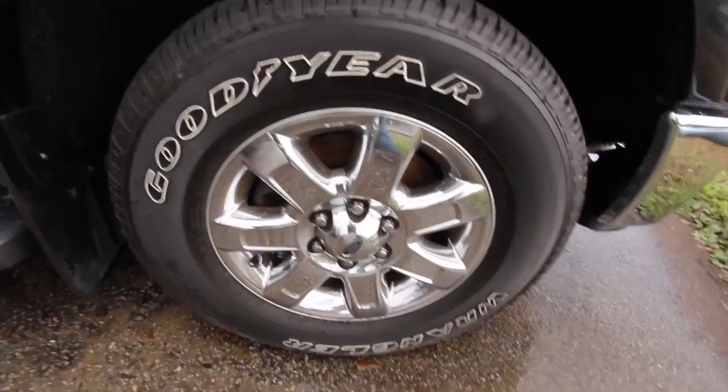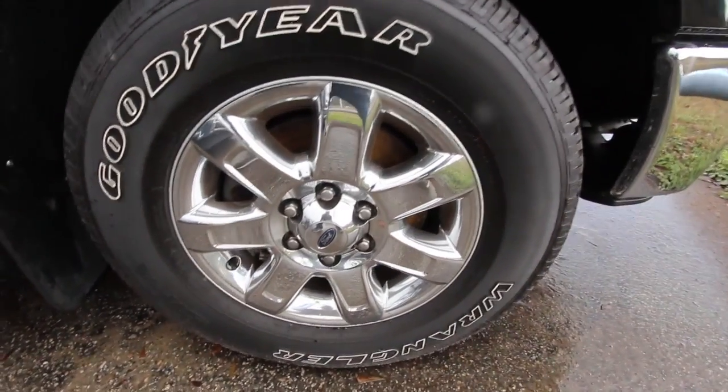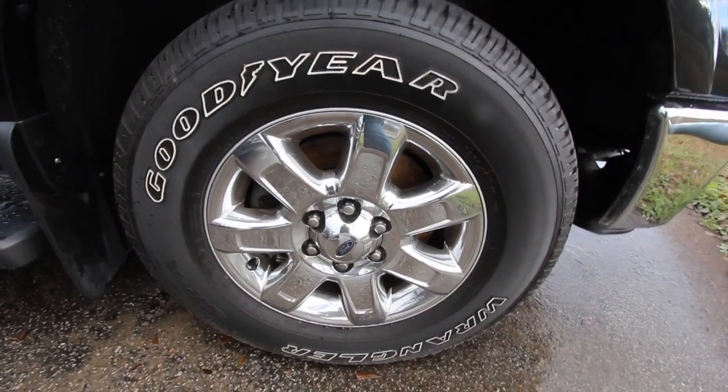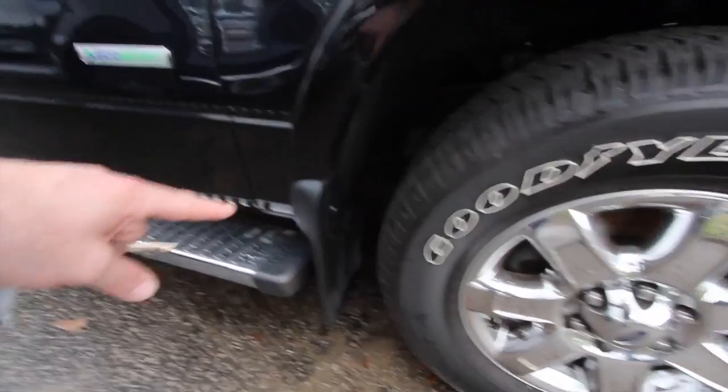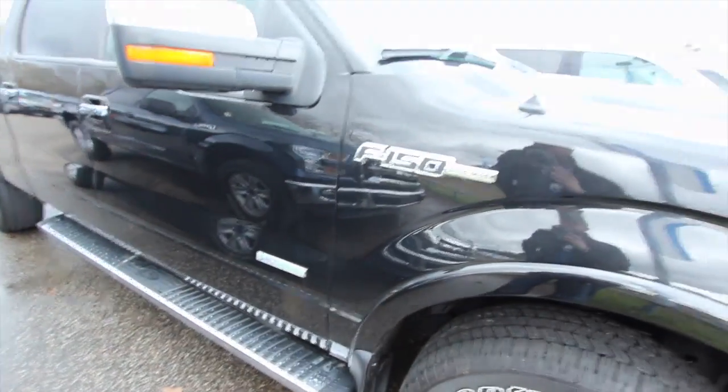We do got Goodyear Wrangler tires — plenty of tread on those tires, that's for sure. Those are a 275-65 with an 18-inch chrome wheel by Ford. You got mud flaps, running boards. EcoBoost tells me you got the V6 3.5 under the hood.